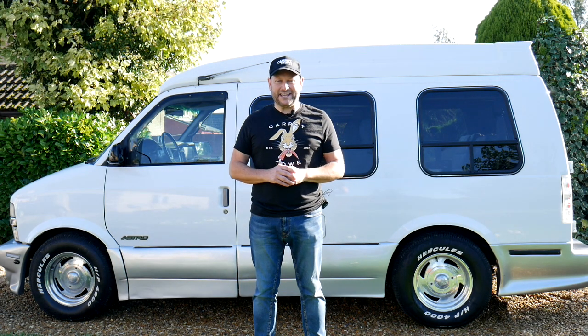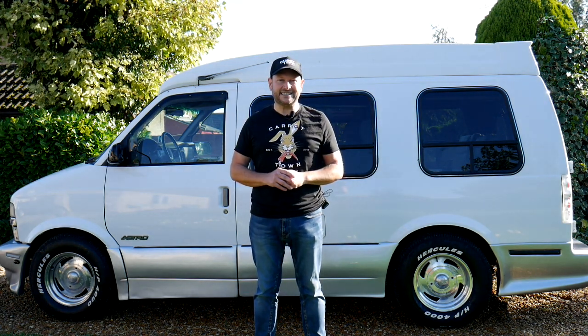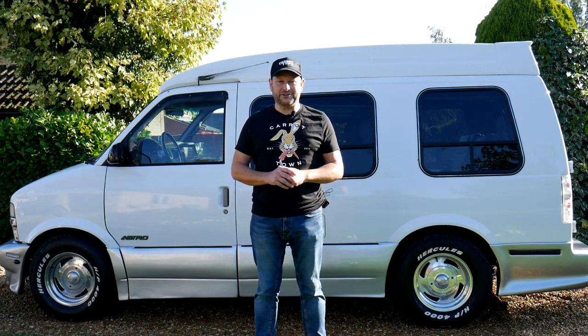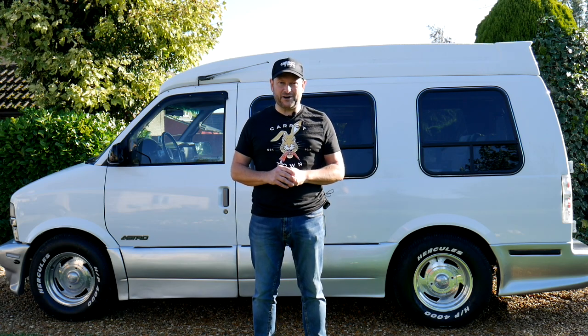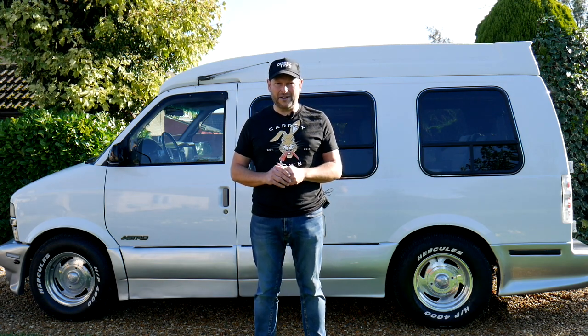Hello and welcome to the Carat Town Garage. This is our video review of our 1996 Chevrolet Astrovan. She's a day van with the Explorer conversion, and I'll tell you more about that in a moment. The Chevrolet Astrovan, like its sister the GMC Safari, came out in 1985 and was Chevrolet's answer to the minivan market.